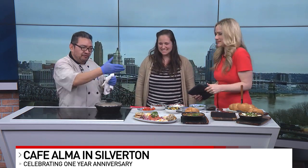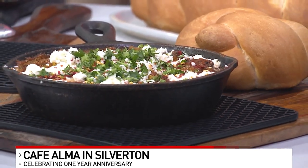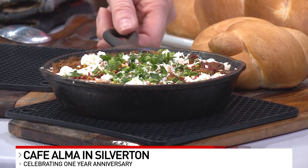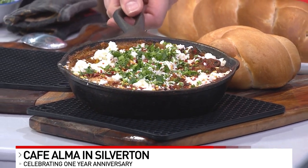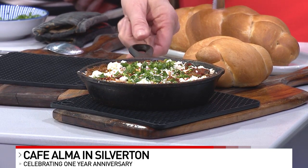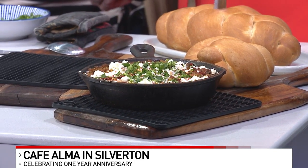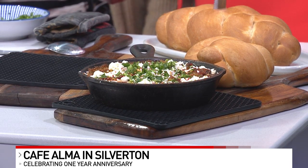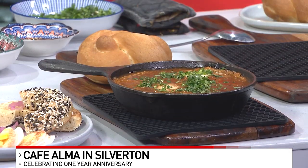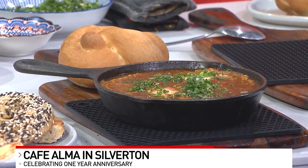Feel free to taste, absolutely. This variation is our Balkan Shakshuka. That one is going to have some kalamata olives. It's going to have some roasted eggplant, and also what we do is we put a little bit of a spice to it, a little kick to it. Feta cheese. And this one is very traditional — just the fresh herbs, which is a mixture of parsley and cilantro, just to give it that extra kick of flavor and elevate the sauce.